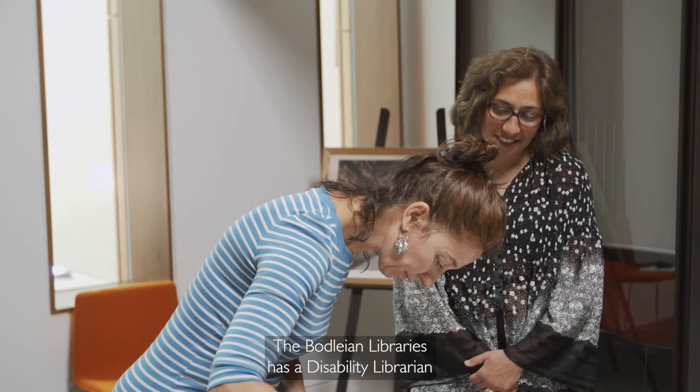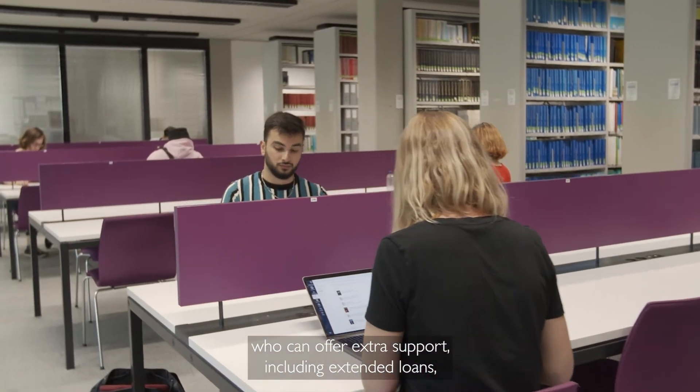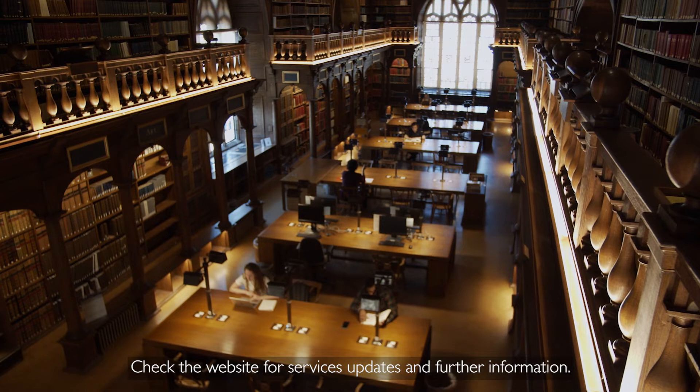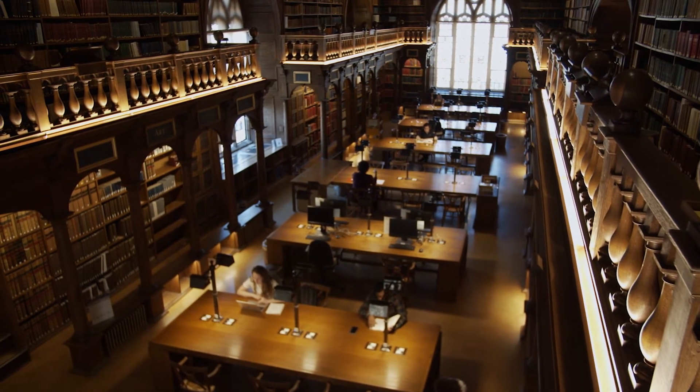The Bodleian Libraries has a disability librarian who can offer extra support, including extended loans, and can assist with finding specialist equipment and study spaces. Check the website for service updates and further information.